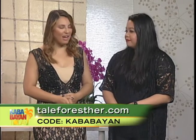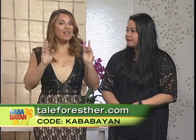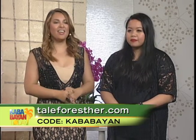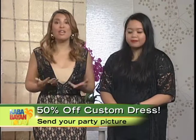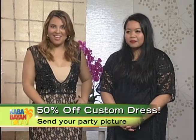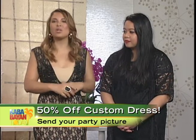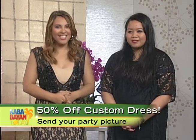What you have to do is go to Christine's website, Taleforester.com. You can put in 'Kababayan,' which is our password, and you have to email her a photo — a holiday photo of a past party that you attended with your outfit. Just send in your entries, and Christine will pick one lucky televiewer who will get 50% off on your own Tale for Esther.